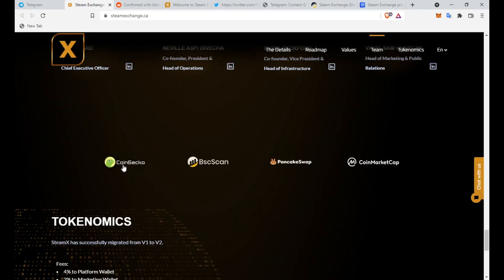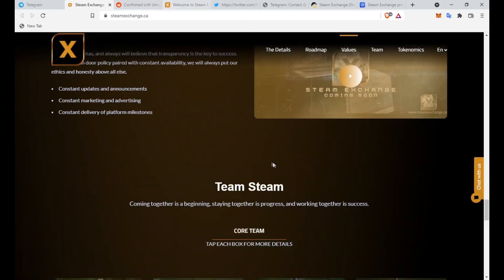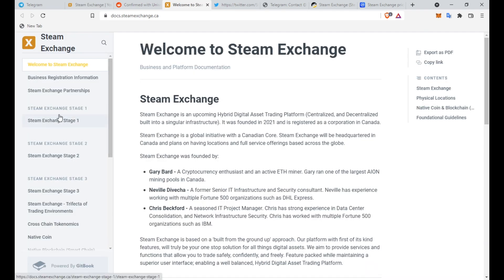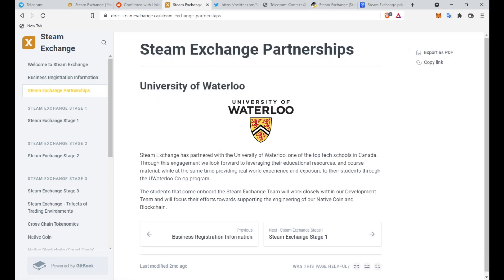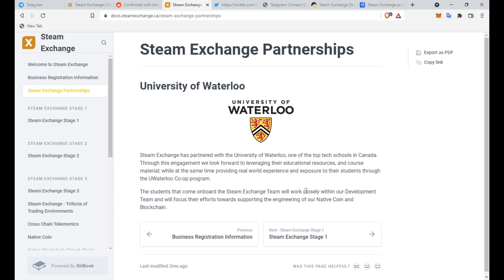They're also listed on CoinGecko and CoinMarketCap, which is really good to see. You can read the white paper — all links will be in the description below. On partnerships: Steam Exchange has partnered with the University of Waterloo, one of the top tech schools in Canada. Through this engagement, they'll leverage educational resources and course material while providing real-world experience through the UWaterloo co-op program, with students focusing on supporting the engineering of their native coin and blockchain.